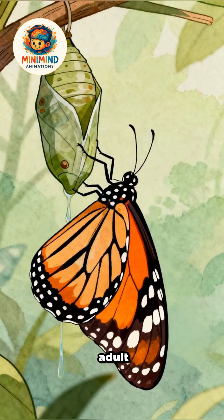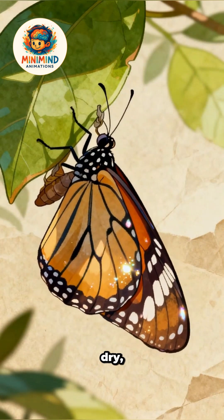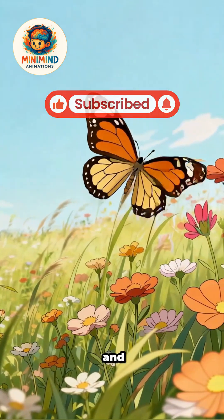At last, the adult emerges. Wings expand, dry and strengthen. When ready, the butterfly lifts off, seeking flowers and a mate.